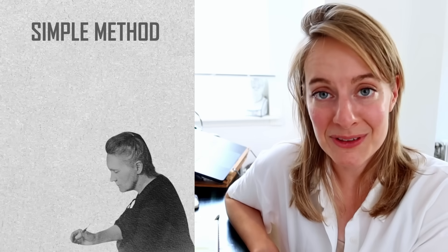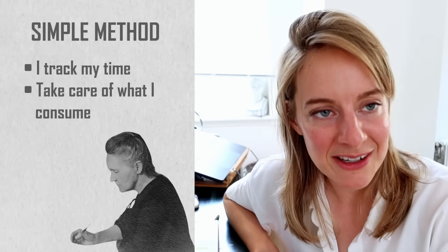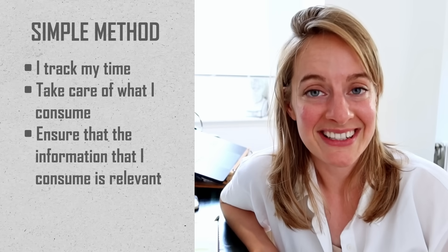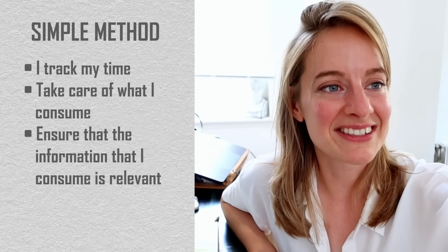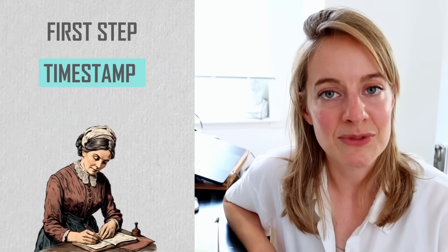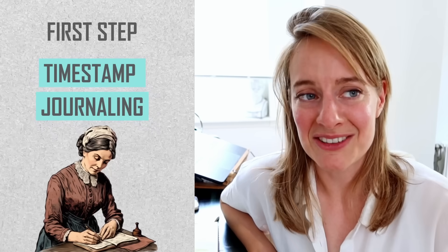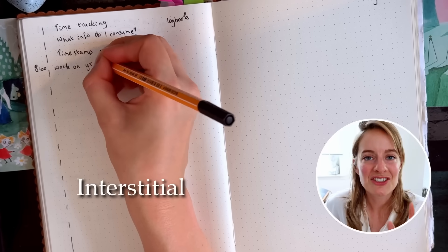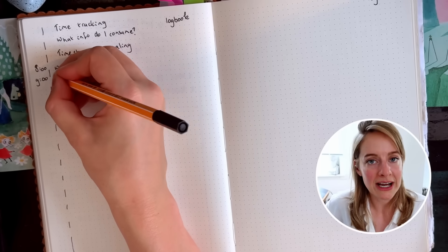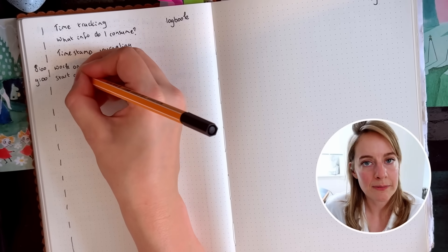I always use a simple bullet journal, as I'll show you today. I want to go over this simple method I've developed during my PhD using one notebook where I track my time, take care of what I consume, and ensure that the information I consume is relevant for my PhD project. The core practice for me is timestamp journaling — sometimes also called interstitial journaling — which I actually learned about from Nest Labs, though I had been using this technique for a while.